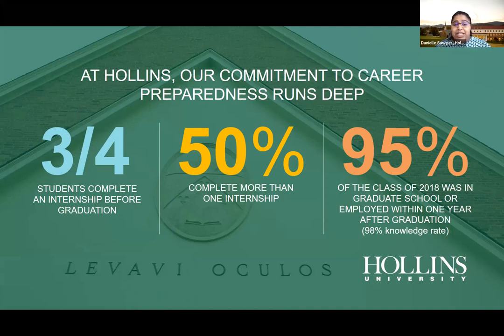Regarding Hollins' commitment to career preparedness: three out of four students complete an internship before graduation. Over 50% of students actually complete more than one internship, including summer internships. We've had students complete four. Internships are great even if you later decide that career path isn't right for you — the exposure is invaluable. 95% of the class of 2018 was in graduate school or employed within one year after graduation.